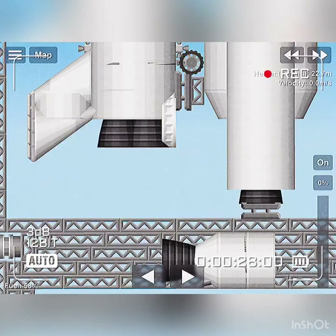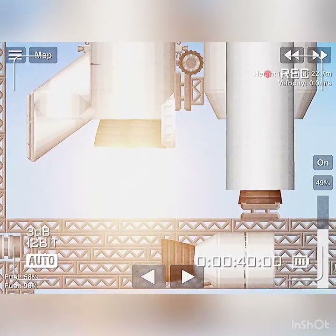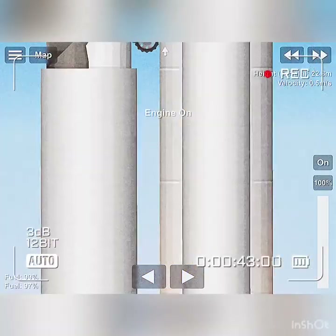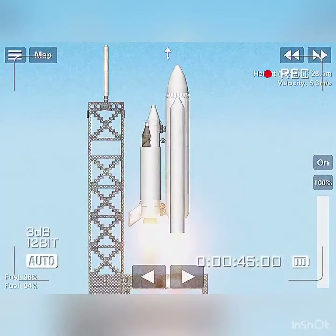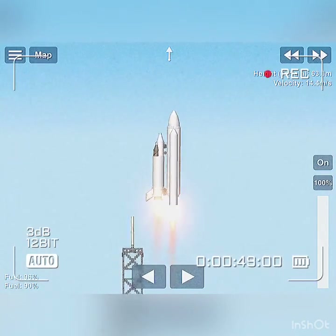T-minus 15 seconds. T-minus 10, 9, 8, 7, 6 — we have main engine start — 4, 3, 2, 1, and liftoff. Liftoff of the 25th Space Shuttle mission, and it has cleared the tower.